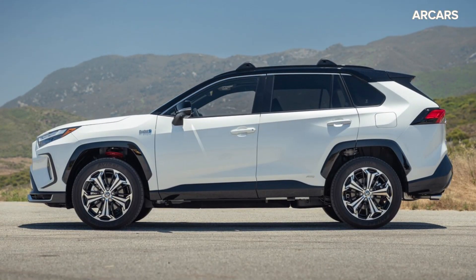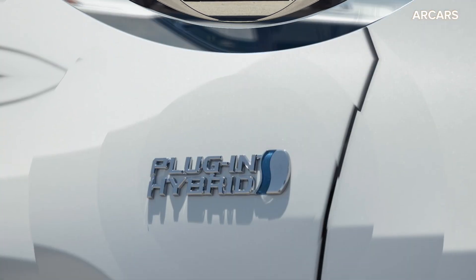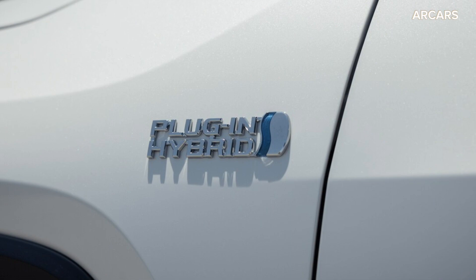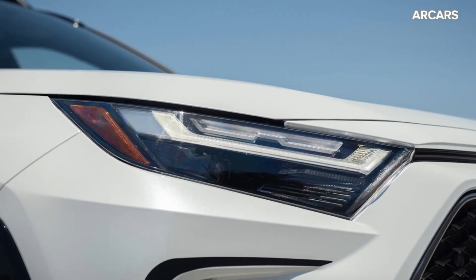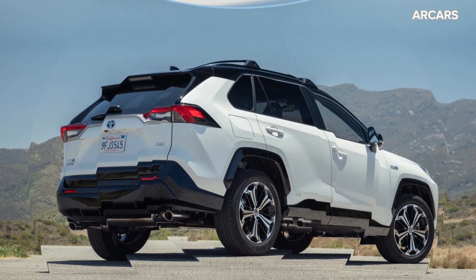According to our first test data, we ran the 0-60 mph sprint in just 5.5 seconds. That makes the RAV4 Prime quicker than every other Toyota model aside from the GR Supra sports car.